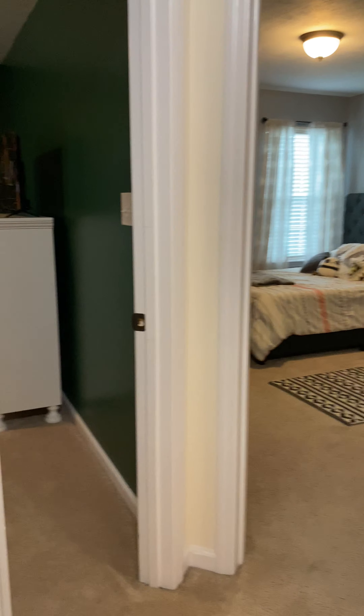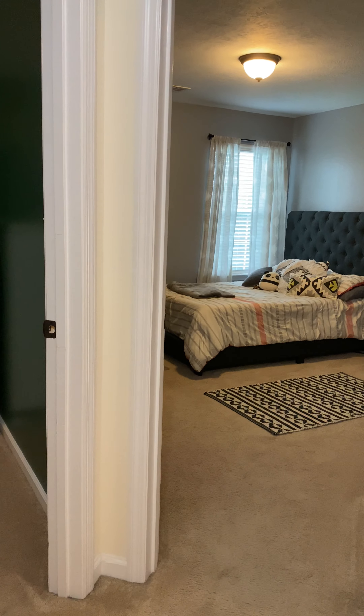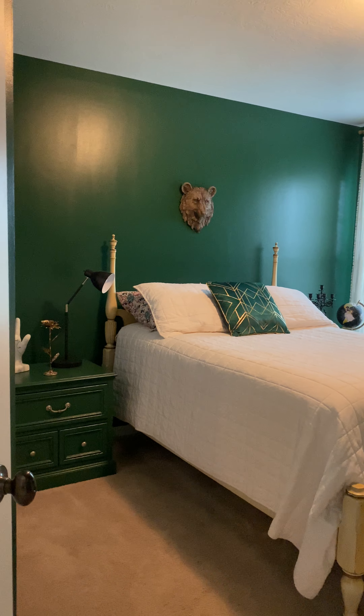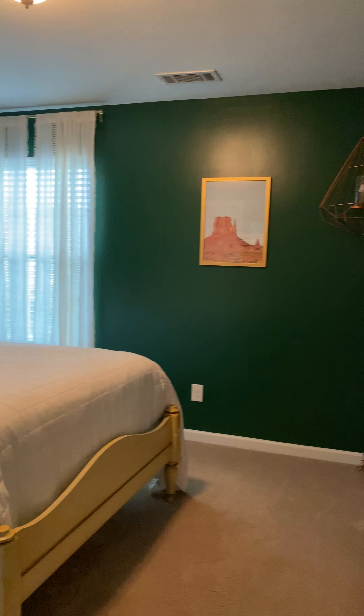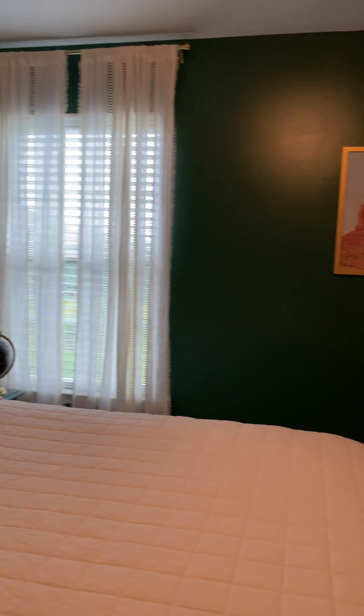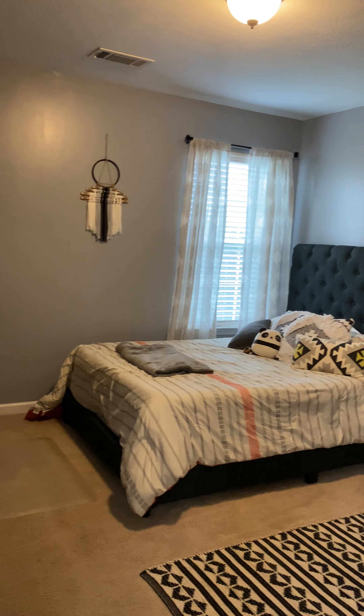You do have a linen closet, and you have bedrooms two, three, and four right here at the very end — one bedroom straight ahead, one bedroom to the left, one bedroom to the right. Bedroom number two overlooks the backyard and has a standard size closet. Bedroom number three also overlooks the backyard and has a standard closet as well.